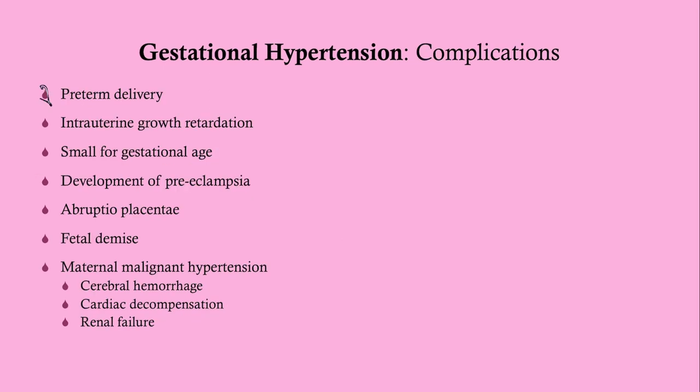The main complication of gestational hypertension is preterm delivery — primarily because delivery may be medically necessitated, not because it occurs spontaneously.